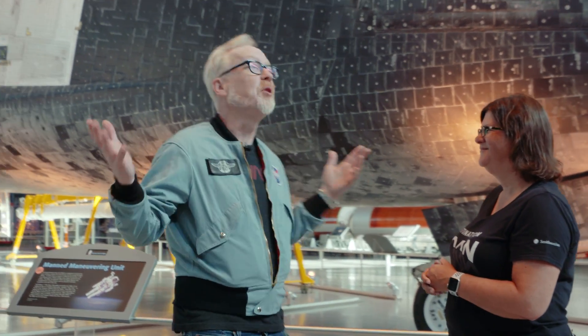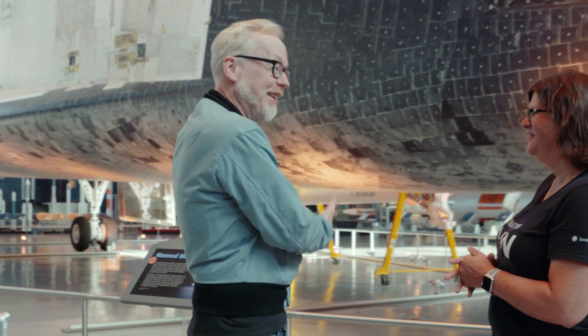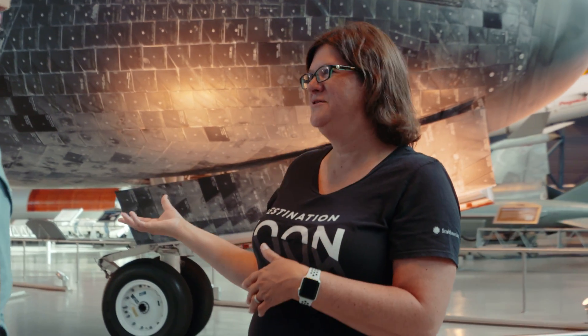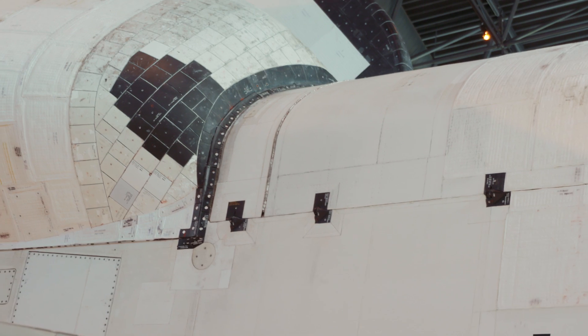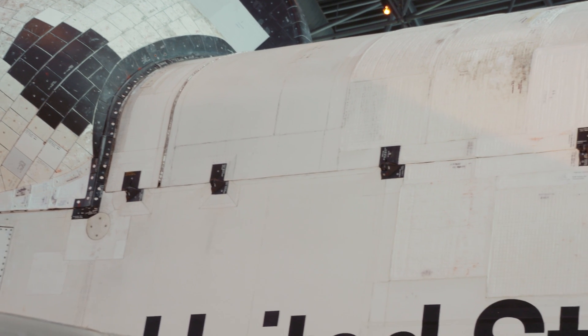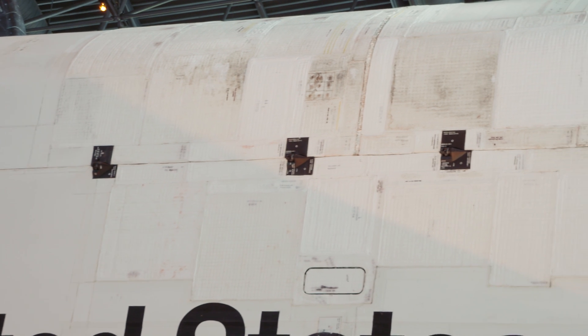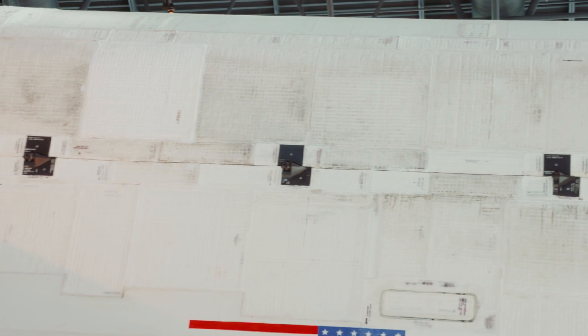How do you get something this big in here? You said you built the building for it, so clearly you built a door big enough. We are on the airport property, luckily. We have a lot of our collections that just fly in, which is amazing for our museum. So this taxied over on the 747 from NASA. They landed at Dulles Airport, and then we pulled it over with a tow bar and tow truck to our museum for the ceremony and then brought it into the building.